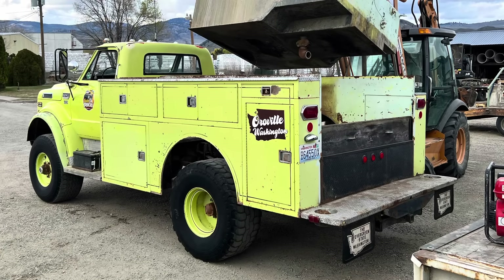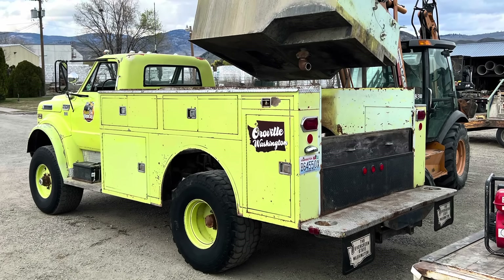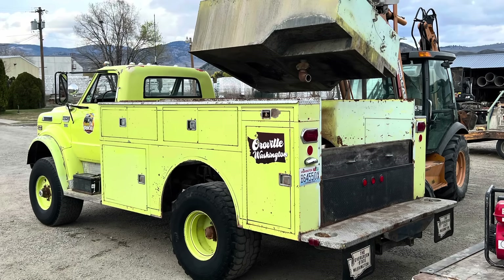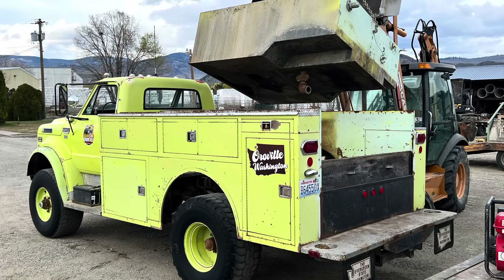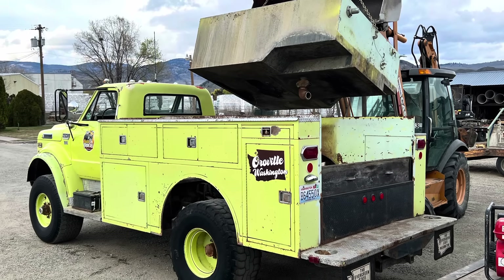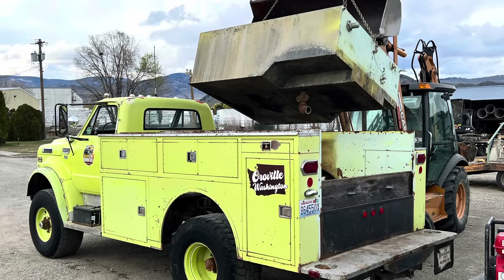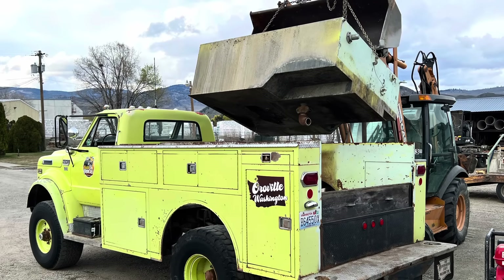First up was putting this thing on a diet. One of the first to go was the old water tank in the bed — it was rusty and huge and took up the entire bed space. I need somewhere to put some old rusty Chevy parts, and that's where they're going to go. Getting rid of that and the rest of the fire apparatus easily shed 1,000 pounds off of this truck. But it still tips the scales at over 14,000 pounds — it's an absolute tank.